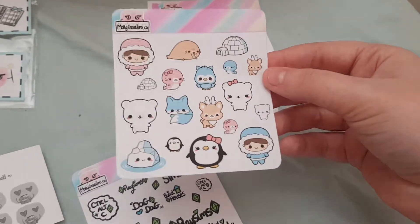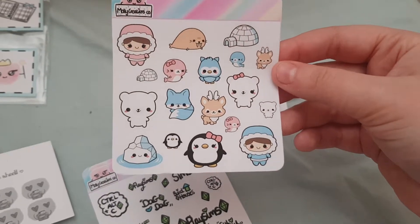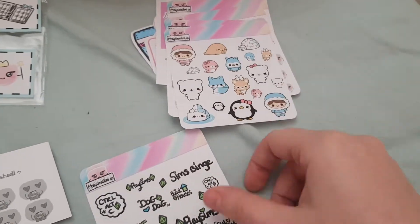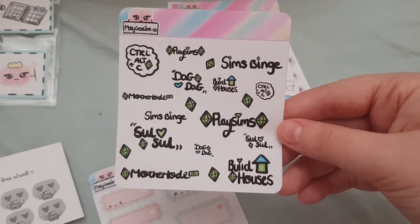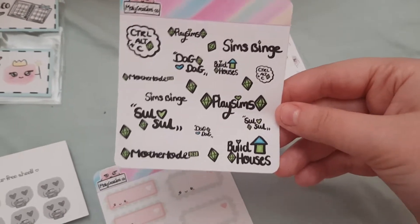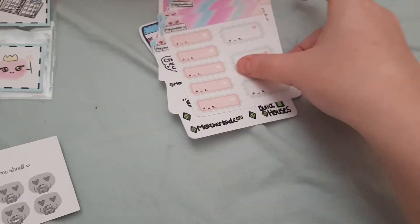Then I got this cute little one — I got it for the penguins and the polar bear, they're so cute. I can't believe she's drawn these all herself, that's amazing. And then we have a Sims one — as you know, I love to play Sims. And then finally I got these boxes, which are really cute as well.